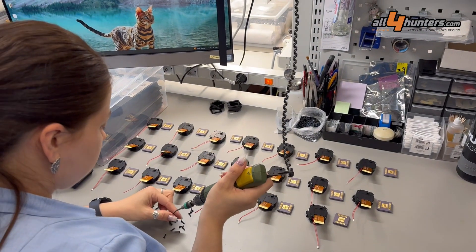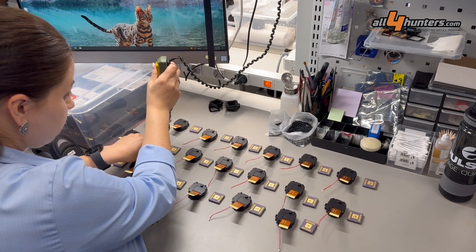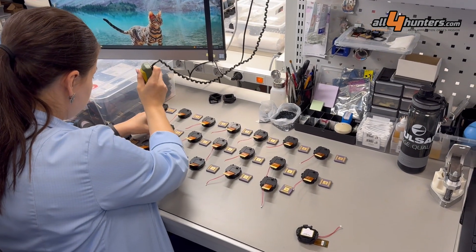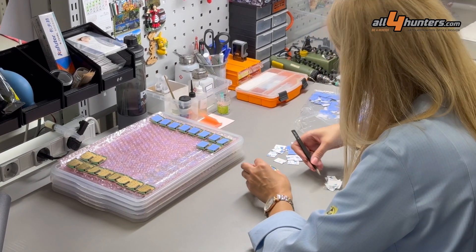I'm visiting the factory in Lithuania. Later on, I'm going to visit the one in Latvia. In Vilnius, it's mostly assembly. In Daugavpils, actual base components are built, including metal and plastic parts.